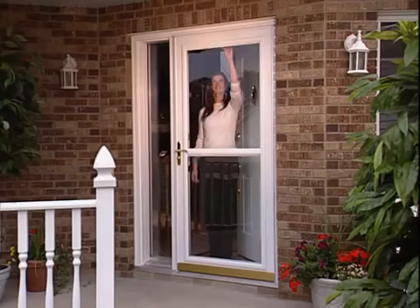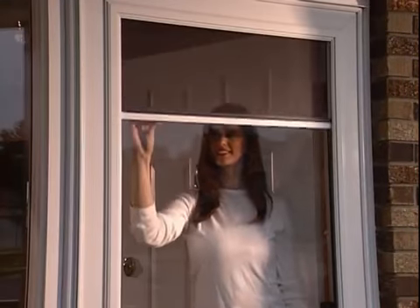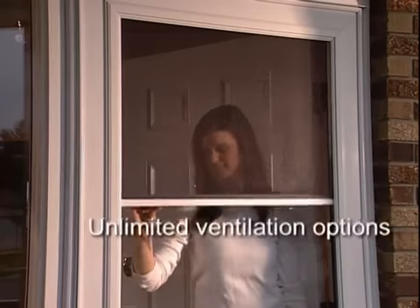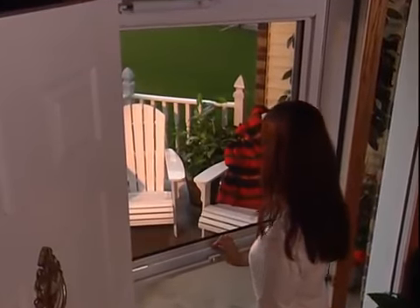The ScreenAway system makes it all possible. The screen is housed in a hidden cassette at the top of the door. ScreenAway operates with one touch, slides up or down for unlimited ventilation options. Adjusting the screen is effortless, giving you a clear, unobstructed view of the outdoors with the option of a screen.